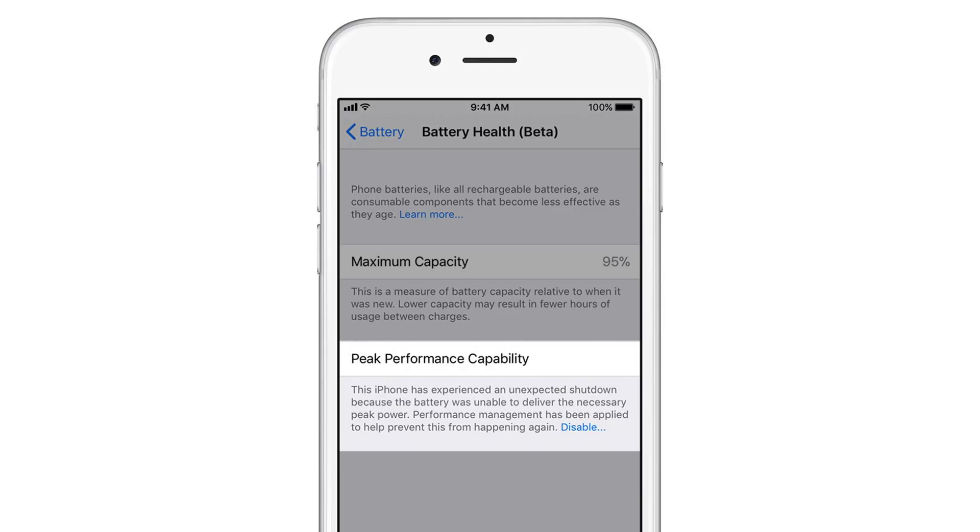Alternatively, you can disable this throttling feature manually, which is a new feature found in iOS 11.3 beta 2. To disable this, all you have to do is simply select the blue disable link. However, if you disable this feature it cannot be toggled again until the device unexpectedly shuts down. Apple says it will automatically re-enable performance management each time the device unexpectedly shuts down, so every time your device crashes you will have to manually go in and disable this throttling feature again.